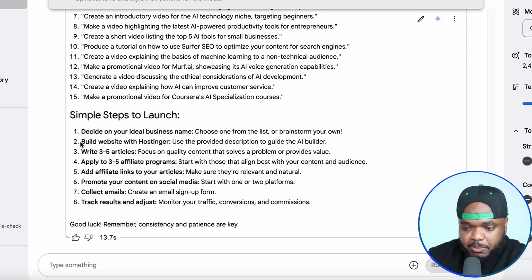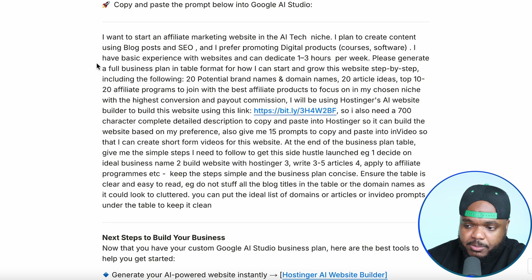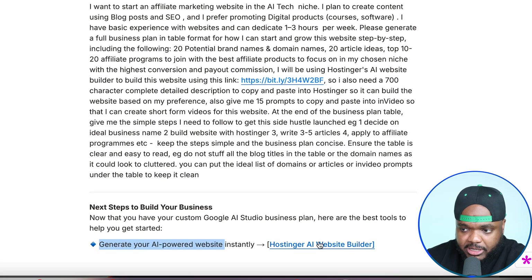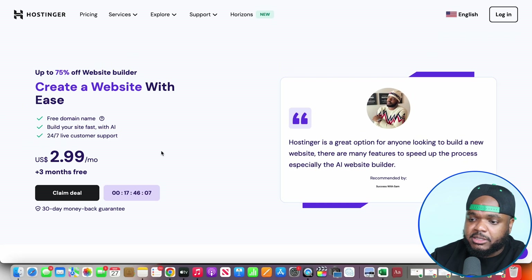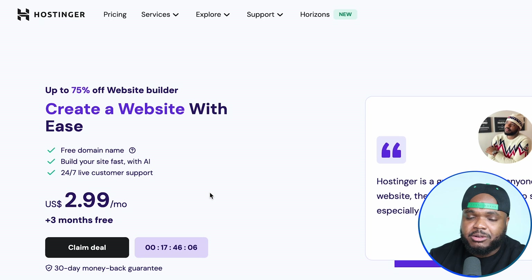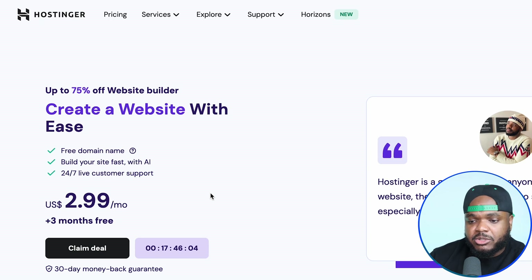Step two is that we need to build our website using Hostinger. If you just go back onto the quiz, you're going to see at the bottom that it gives you a direct link to Hostinger — just click on the link. The reason Hostinger is recommended for starting this side hustle is because it's going to be able to build your website really, really quick. You don't need to spend too much time figuring out how to format it or how to design it — it's going to do it literally within a few seconds. And if you're a returning viewer, you may already know how Hostinger works, but they've made some recent changes and updates.